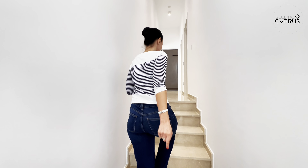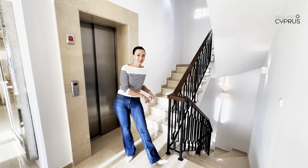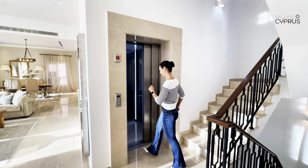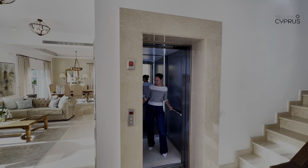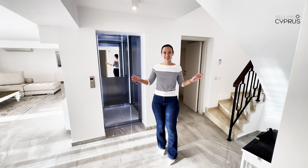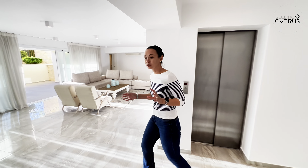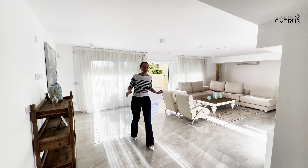So that's bedrooms three, four and two. We're going to take you downstairs to the lower ground. Marina, rather than taking the stairs, why don't you take the lift down to the lower ground. That was truly a luxurious experience. Now we are on the lower ground floor, which could potentially be a separate annex because it has so much potential.